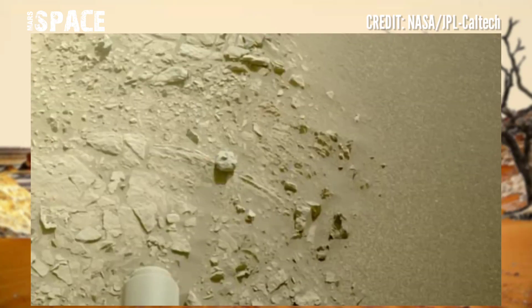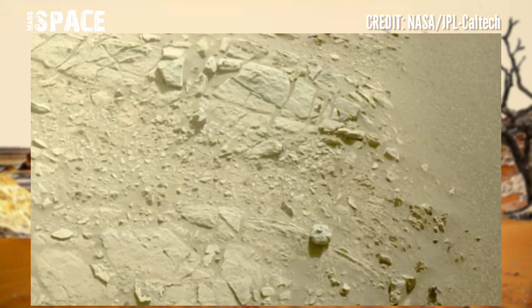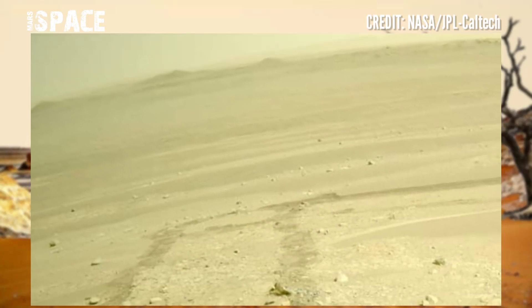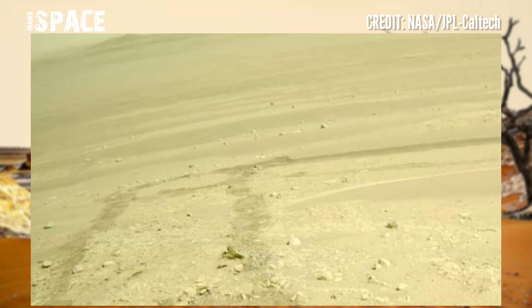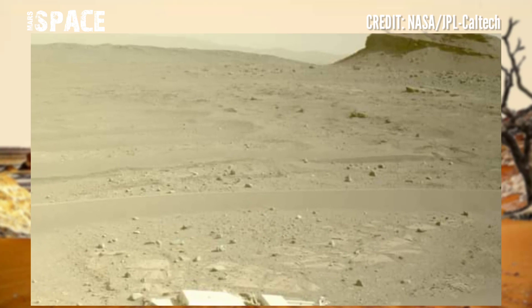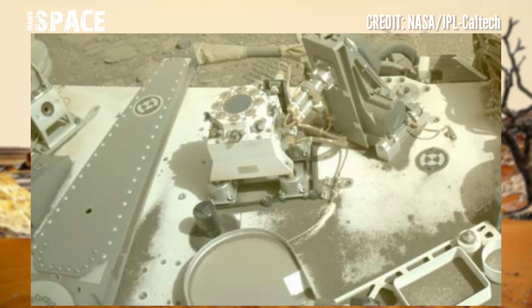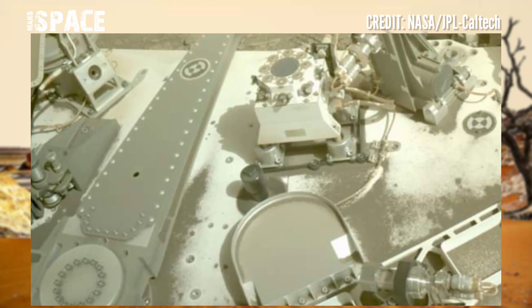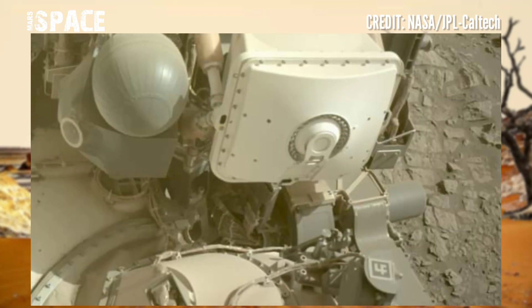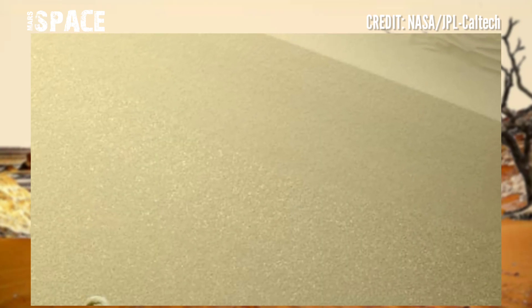Mastcam, Navcam, Hazcam, Supercam, and even the what's-up camera located on the turret. Finally, a thorough review of recent coring and bit exchange activities confirmed that they were executed nominally with no indication of interference from the FOD.